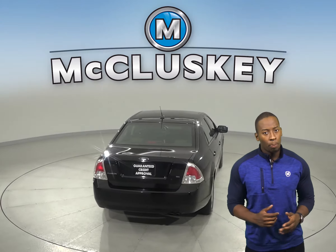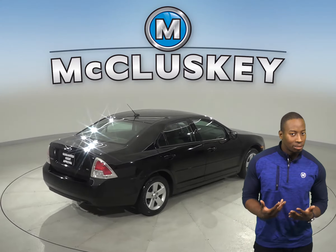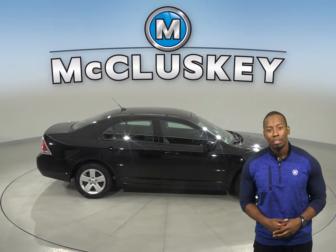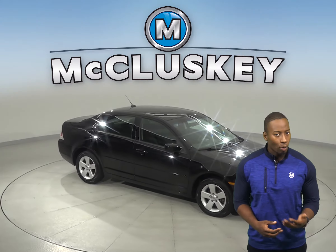It has a Duratec 2.3-liter i4 engine with a 5-speed automatic transmission. It has a 6-speaker sound system, AM-FM radio, and a CD player. There are dual front impact airbags, and speed-sensitive wipers.